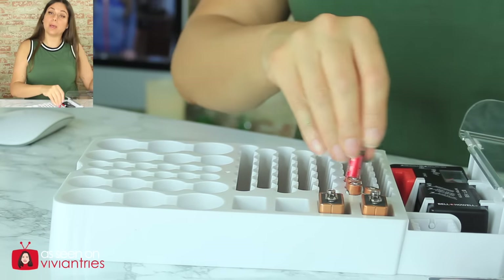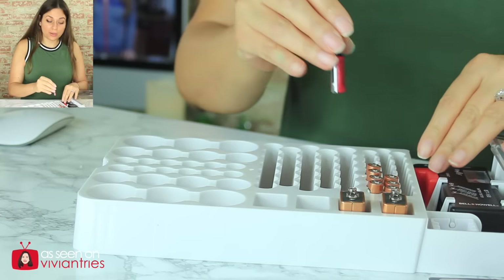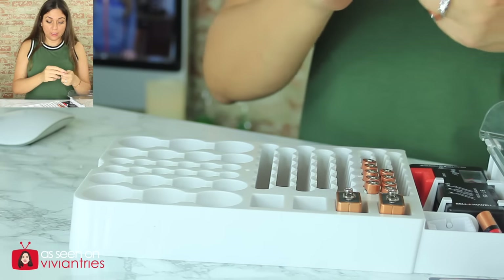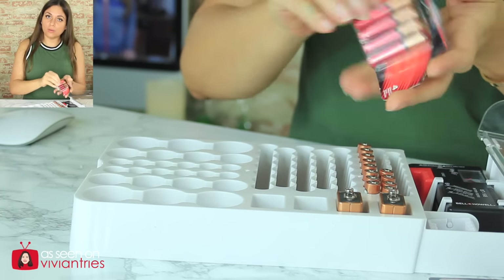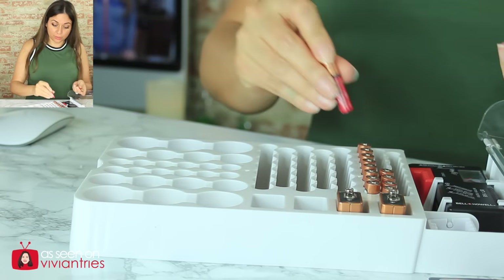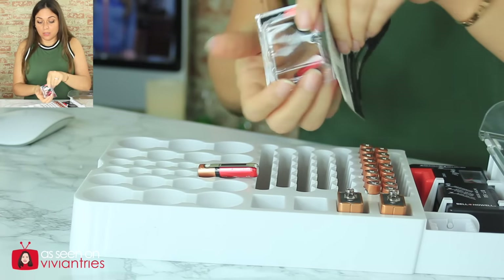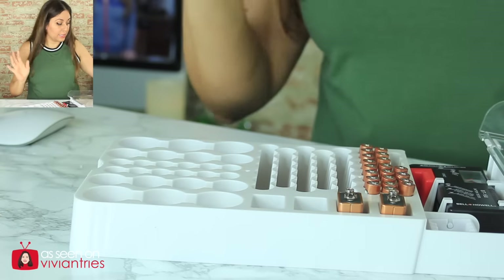Do you think I have enough batteries to fill this up? I do. I have the expensive batteries, the cheap batteries — all kinds of batteries. The cheap batteries are only going to last you like 15 minutes, but those are backups to the backup. Last resort, you got something. Who wants to be paying $12, $13, $15 for a pack of three batteries? That's why I think you should have a mixture of good and bad batteries. We're all on a budget.